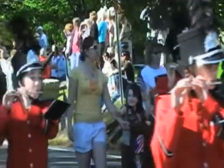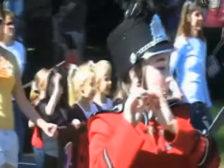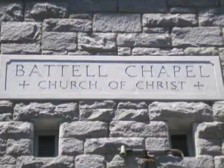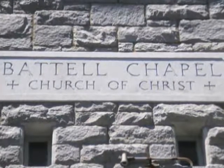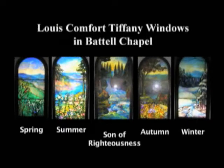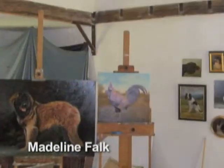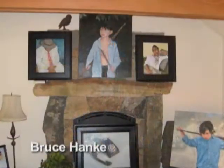Norfolk loves a parade, whether it's our 250th anniversary or our annual Memorial Day parade. Something you may not know about Norfolk is that it's filled with stained glass — Lewis Comfort Tiffany designed these very special windows in the Chapel on the Green. Norfolk is filled with artists and artisans; here's just a very brief sample of their work.